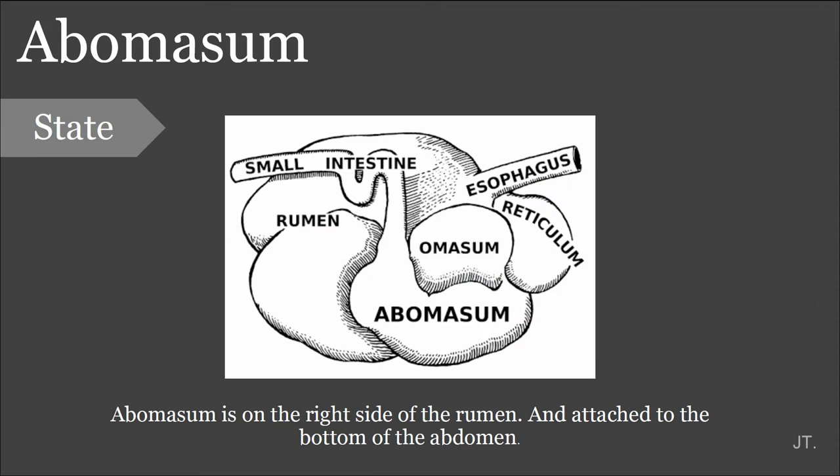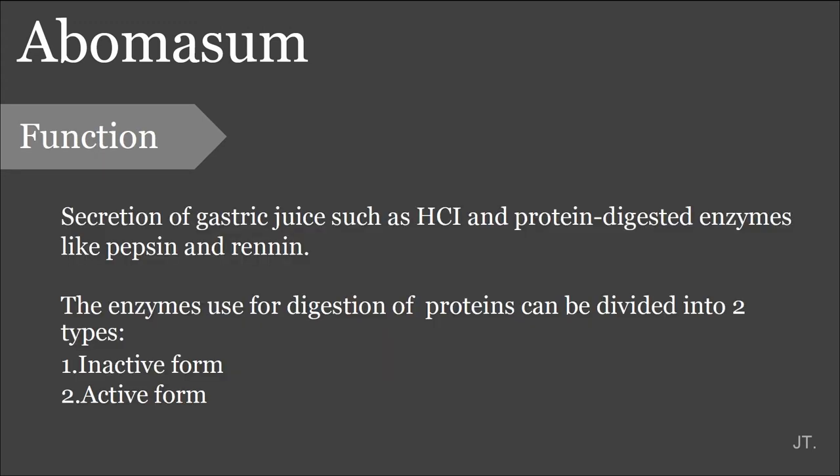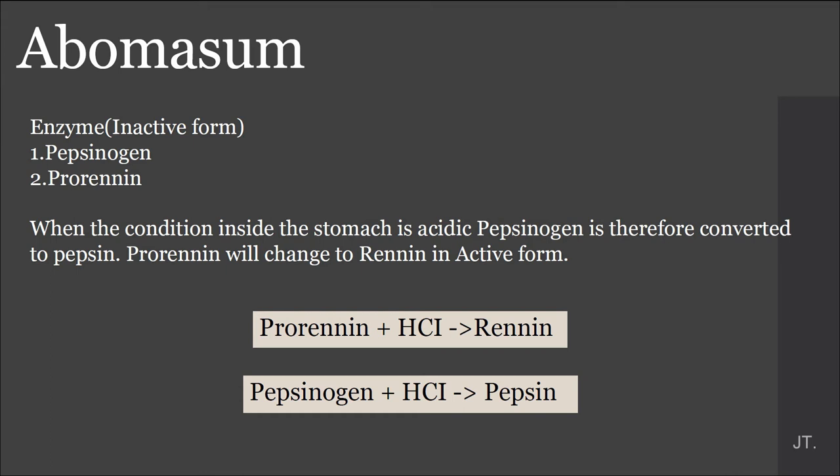It is located on the right side of the rumen and attached to the bottom of the abdomen. The abomasum can secrete gastric juice such as hydrochloric acid and protein-digesting enzymes like pepsin and rennin. The enzymes can be divided into two types: inactive form and active form. The enzyme in inactive form is pepsinogen and prorenin. When the enzyme is in an acidic environment, it can transform to active form. For example, prorenin, when it gets hydrochloric acid, transforms to rennin. And pepsinogen, when it gets hydrochloric acid, transforms to pepsin.